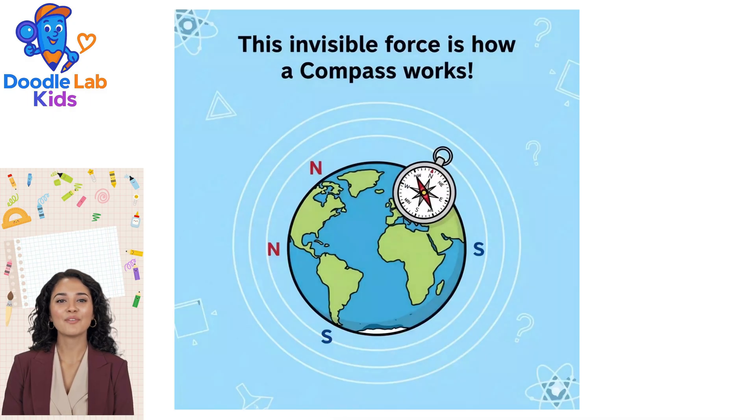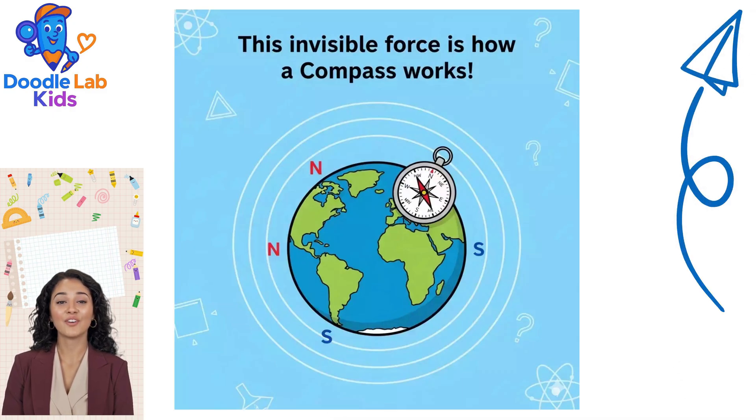This invisible force is how a compass works. The Earth is a giant magnet, and the compass needle is a tiny magnet that always points north.